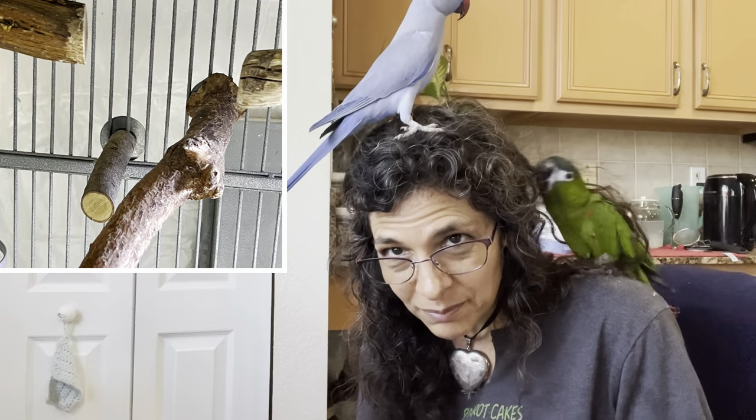A smooth cylinder dowel doesn't allow the parrot's foot to flex at different diameters. The best perches within their cage are natural wood — you have to make sure it's not toxic. If you get a perch at an exotic bird store, hopefully they carry non-toxic woods. You want different sizes, a couple of different perches.